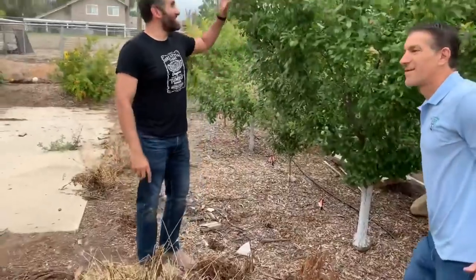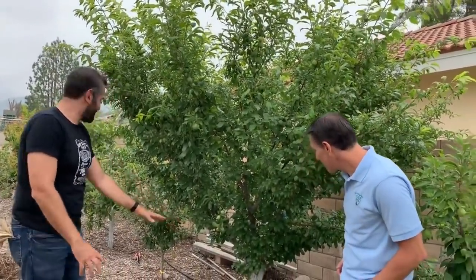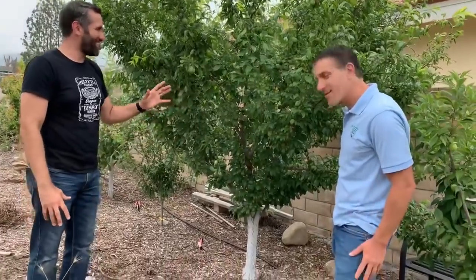This beauty over here is a Santa Rosa plum — it's the most vigorous tree in this entire orchard. Look at the trunk — it's just five times the size of every other trunk in this entire place. Very strong, very well established. I'm guessing two, three, four hundred fruit on this tree easily.